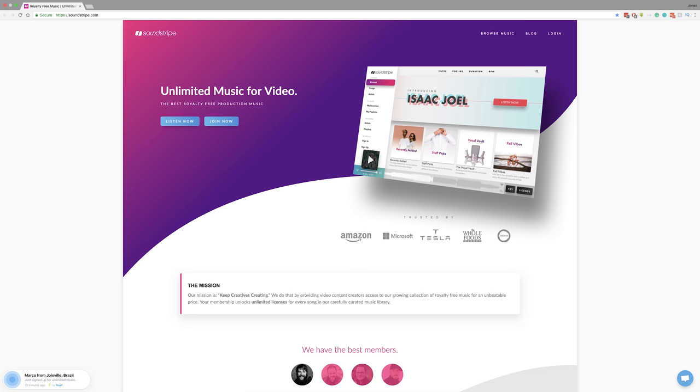Royalty-free audio site number one — and the one we definitely use the most and recommend most frequently — is Soundstripe.com. Soundstripe was started by a pair of Christians from Nashville, Tennessee, and as far as I know, it was also the first online platform that offered unlimited stock music downloads for a monthly price.